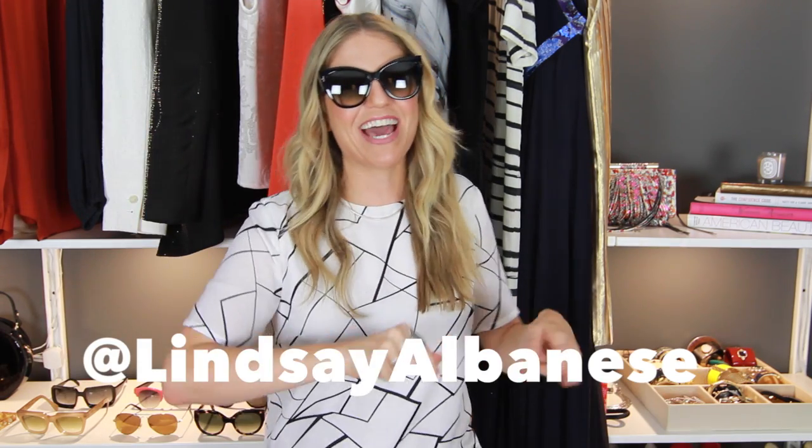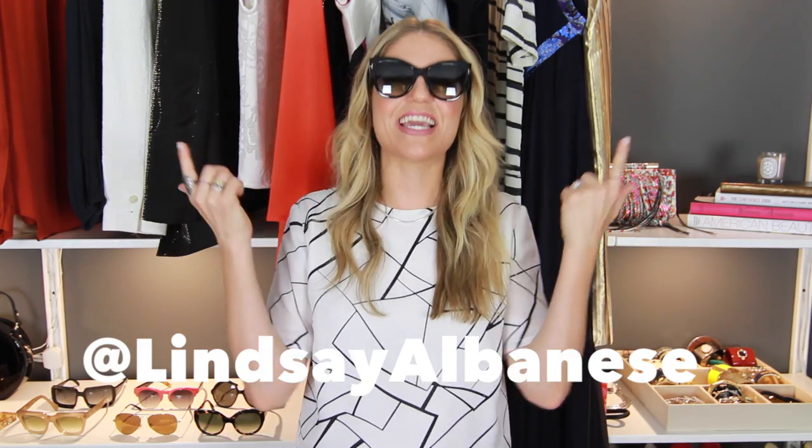The good news is oval shaped faces are universally flattering to just about every sunglass shape, so have at it. Whatever your heart desires and whatever is your personal style, you can wear them. As far as proportionately speaking, oval shaped faces look best in just about every sunglass shape. I am currently wearing a lot of these Tom Ford sunglasses — if you guys follow me on Instagram at Lindsey Albanese, you have seen these in the rotation.